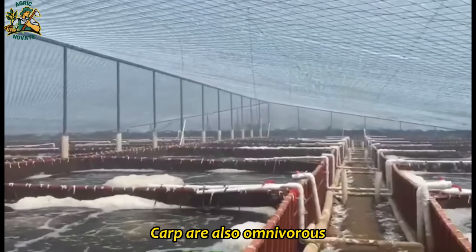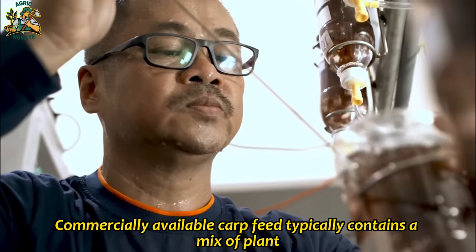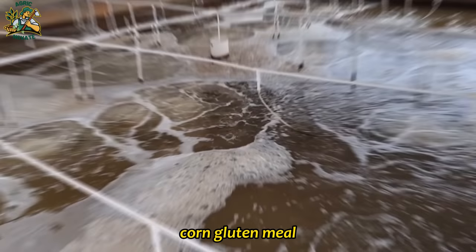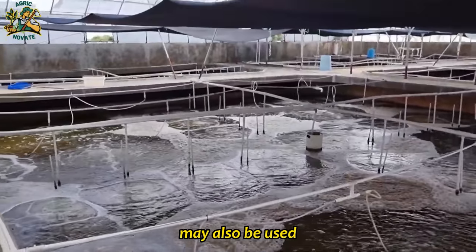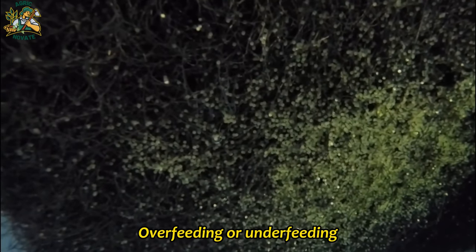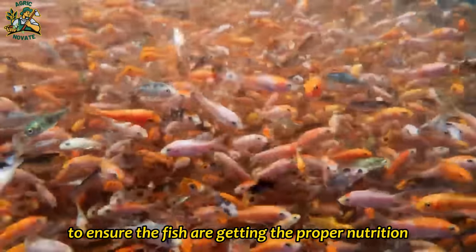Carp are also omnivorous and can be fed a variety of feed types. Commercially available carp feed typically contains a mix of plant and animal-based protein sources, with protein content ranging from 25–30 percent and fat content from 3–5 percent, using soybean meal, corn gluten meal, and wheat flour as common ingredients. In addition to ingredients, it's important to consider feeding frequency and quantity for each species to avoid health problems and stunted growth.